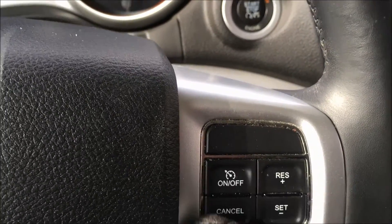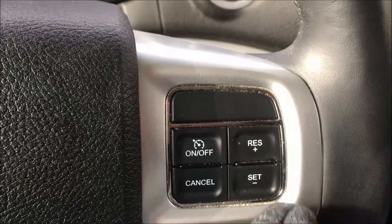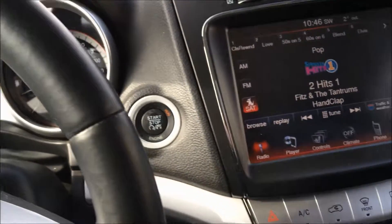Then on the right side of the steering wheel we have your cruise controls to turn it on or off, set it, cancel it, or to resume. Behind the wheel is where you'll find your wheel-mounted audio controls, keeping your hands on the wheel and your eyes on the road.